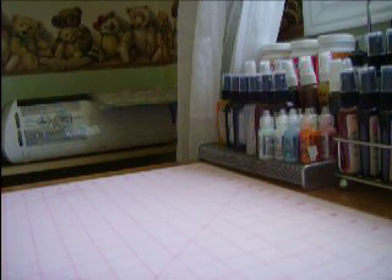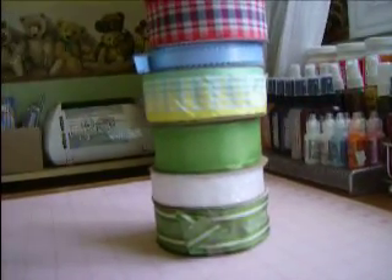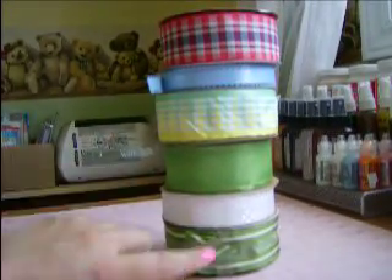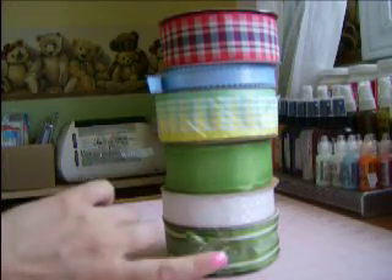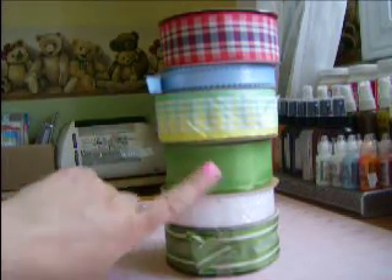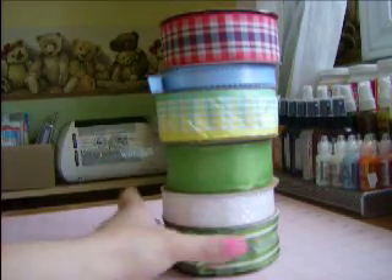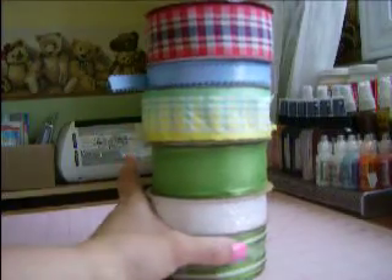Then I went to my local fabric store. It's not like Joann's — they don't have crafting stuff there — but I got these ribbons. It was buy one, get two free. So one roll was $1.50, and then you got two free. So I bought one, got two free, then one more, got two free. Three bucks for all these, and they're really nice.